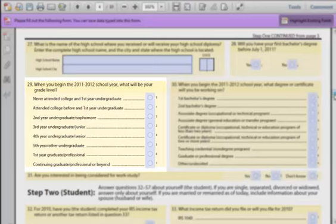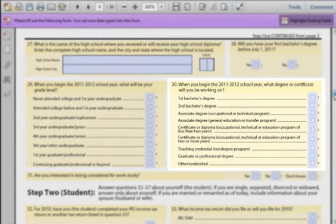Field 29: The grade level question can be tricky for some. The best way to look at this is by how many credits you have earned. For instance, if you are in your fourth semester but you've only completed 12 credits, you are technically a first-year student. Field 30: This question is asking what type of program you will be working on. It's okay to answer Other/Undecided if you are not sure yet. However, we recommend answering 'first bachelor's degree' in most cases.